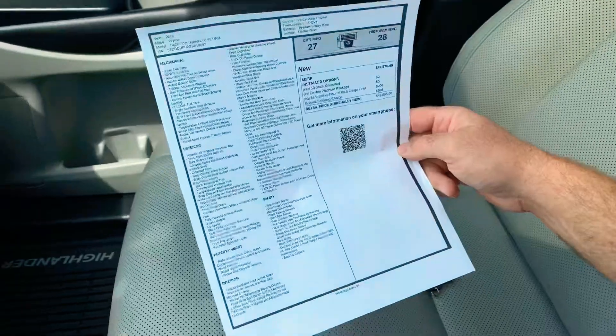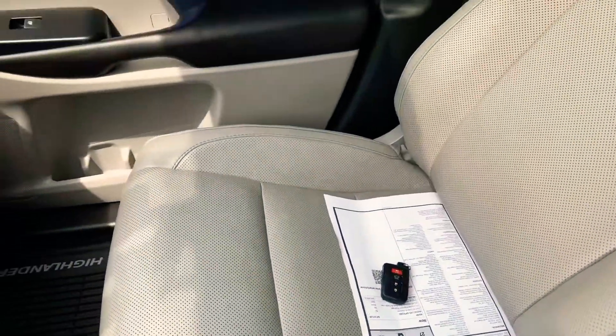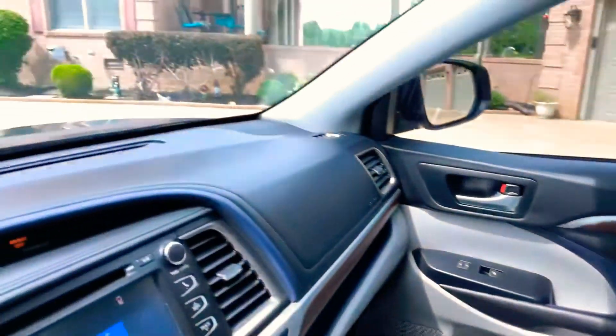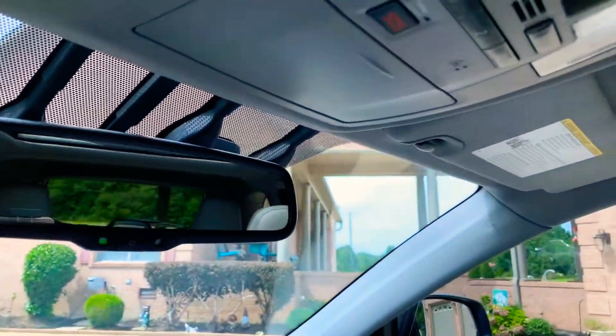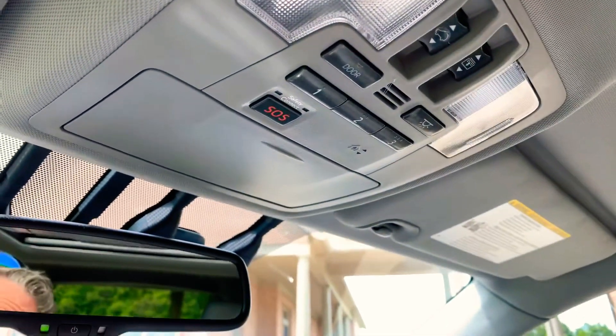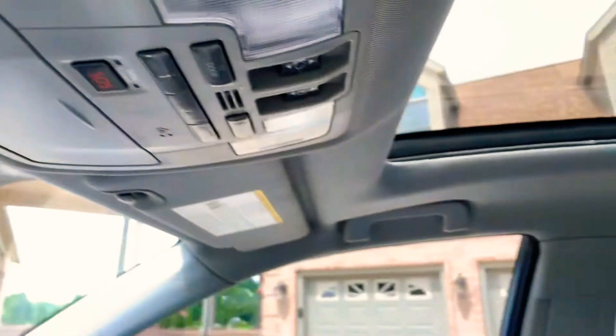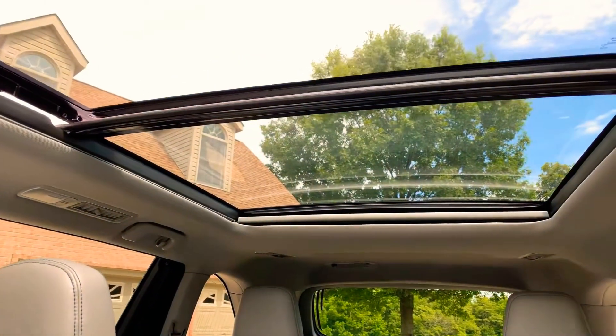This was right at forty-nine thousand dollars new, plus the tow package that was installed — so over fifty thousand dollars new. You've got your auto-dimming rearview mirror, universal garage door opener, and the panoramic sunroof.